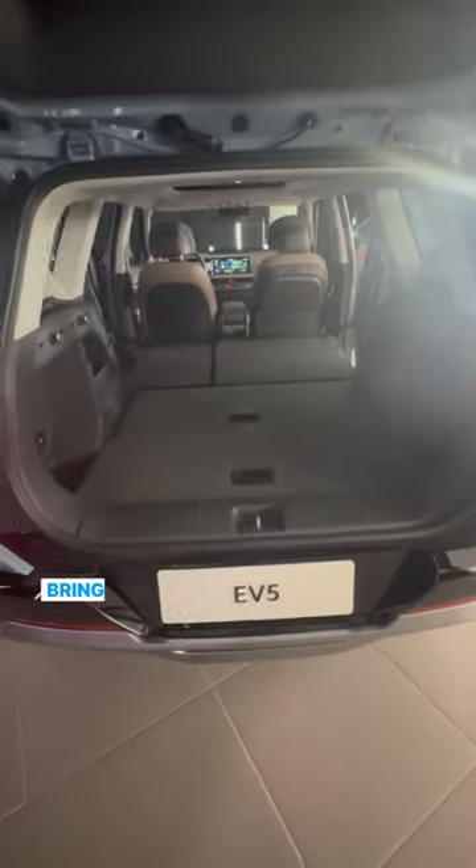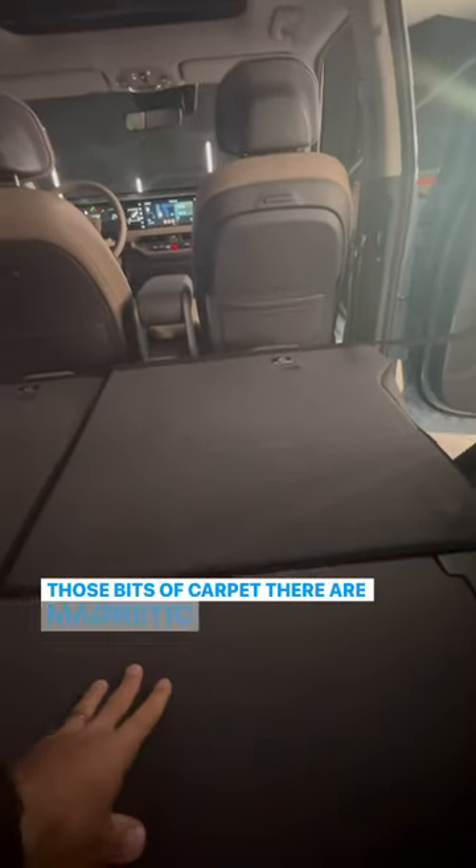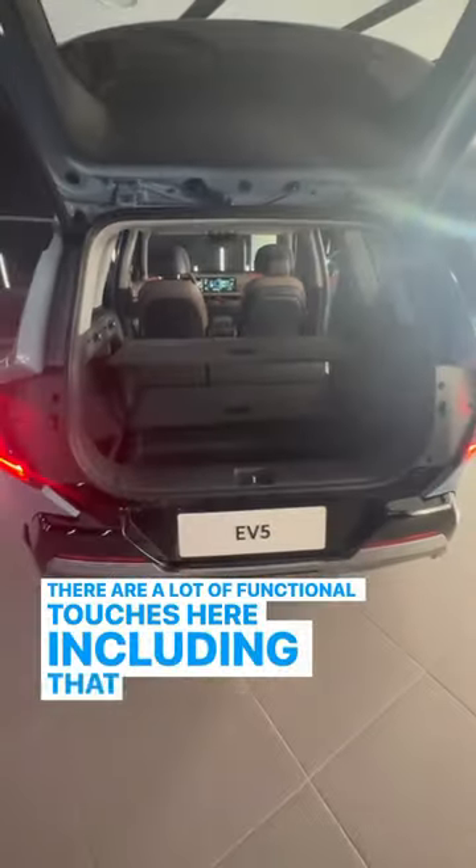I wanted to bring your attention to the boot area. At the moment we've got the second row stowed. Those bits of carpet there are magnetic, so you can actually fill in the hole here. There's a really big expansive space, adjustable hooks which you can move as you like, vehicle-to-load charging, and a lot of functional little touches including that tray table.